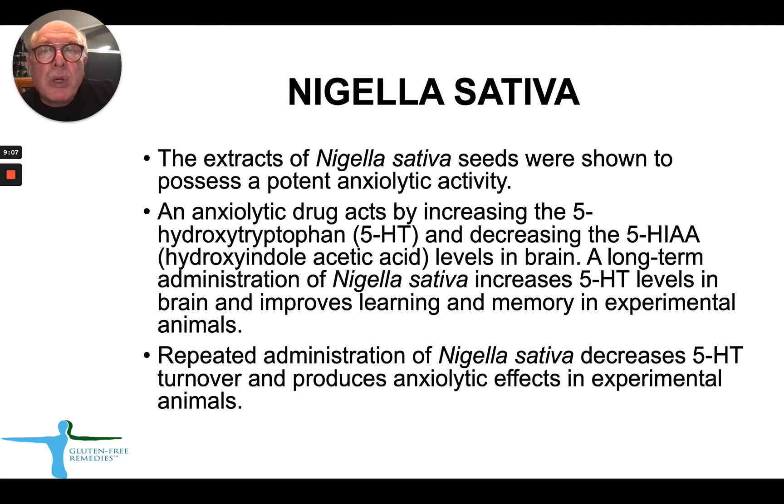Our product is primarily designed to treat anxiety, and extracts from Nigella sativa seeds are known to possess very strong anxiolytic or anti-anxiety activity. The mechanism is based on the fact that it increases 5-HT (5-hydroxytryptamine) and decreases 5-hydroxyindoleacetic acid levels in the brain. Long-term use of Nigella sativa extract increases 5-HT levels in the brain and improves learning and memory in animals. The anti-anxiety effects of Nigella sativa have been demonstrated in both humans and animals.